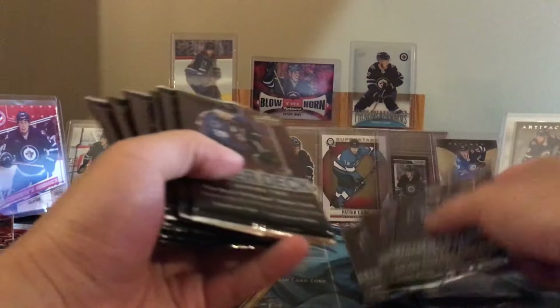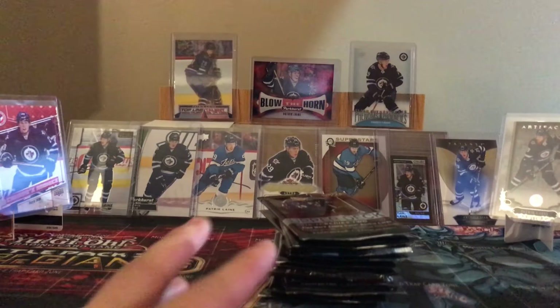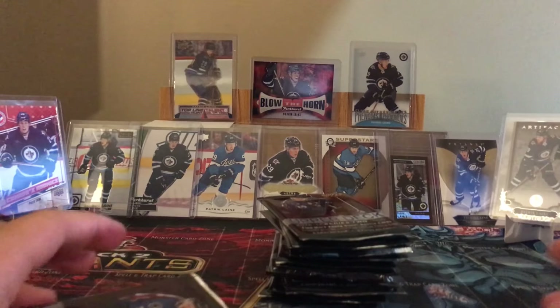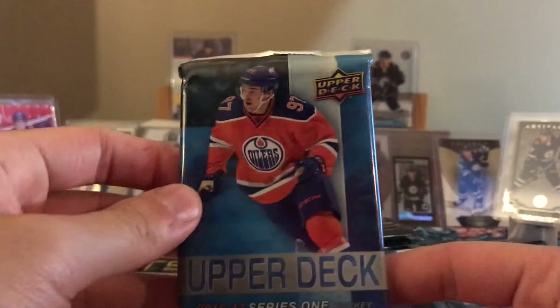12 packs - 1, 2, 3, 4, 5, 6, 7, 8, 9, 10, 11, 12. Let's start off just like last time with the 16/17 pack. It feels thick, but it's probably just normal 8 cards in there. Let's get it - let's get Austin Matthews, that'd be a bonus.